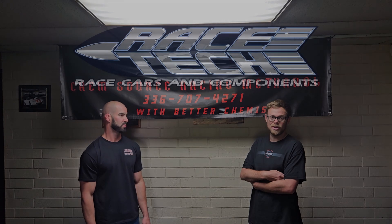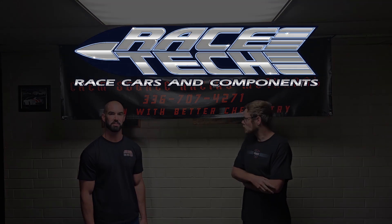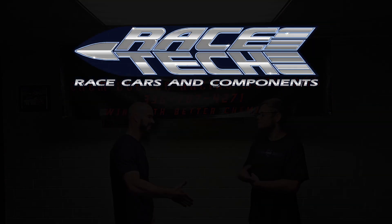You heard it here — there's a difference in methanol and we've got something good. I really want you to try it out. Thank you for your time.